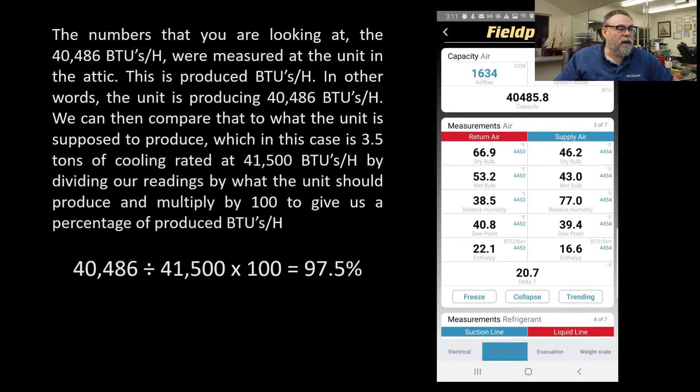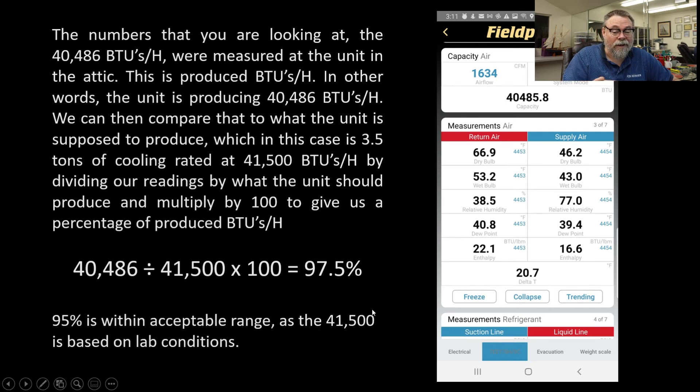When we measured this, remember this is a 3.5 ton unit, but it's only rated for 41,500 BTUs — it doesn't make a full 42,000 BTUs. Taking that into account, we find out we're actually running at 97.5% of capacity. This was on an 84-degree day when we measured, so it was cooler than the 95 degrees they're rated for, and you get a little better numbers because of that. If you can get 95% out of any system, that's really good. We're at 97.5%, but you have to remember these ratings are established in lab conditions.